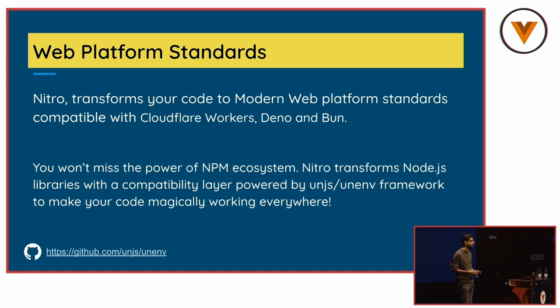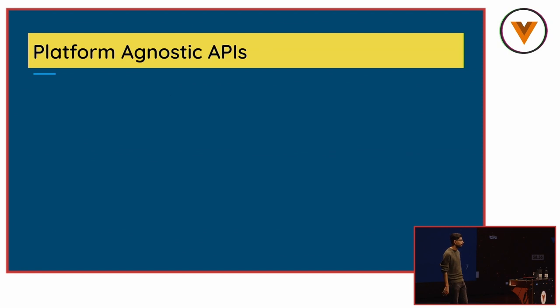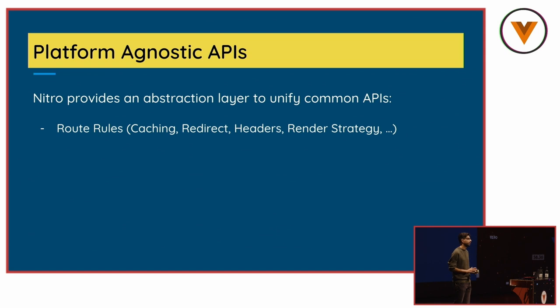Any new API we introduce in Nitro is based on web platform APIs — for example, Fetch. You don't have to use Axios or XHR anymore. We have WebCrypto and other technologies made for the web platform that you can use to create a futuristic web server. Nitro provides an abstraction layer so you can deploy applications to different providers without changing your code. Route rules allow you to define any routing definition — for caching, redirects, headers, or framework-dependent things like enabling or disabling server-side rendering. Nitro smartly maps these rules to platform-native rules, so it works in harmony with any provider.